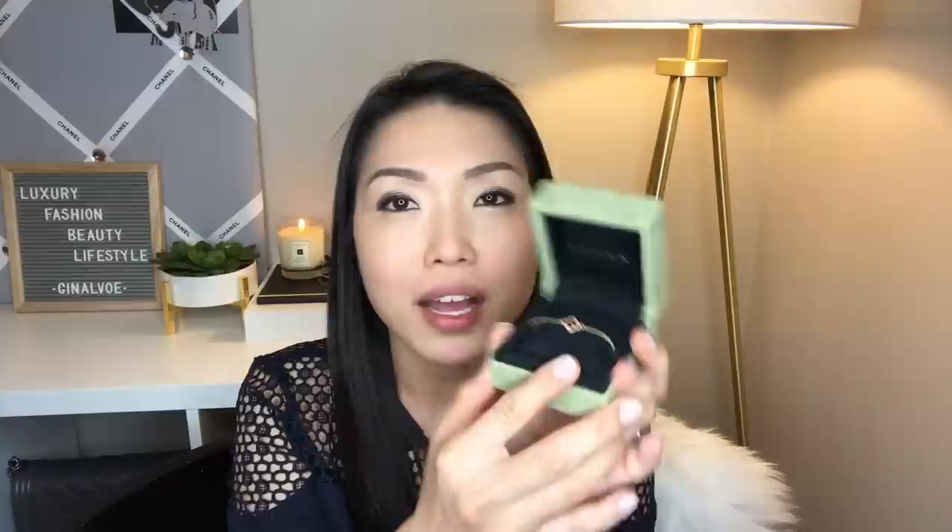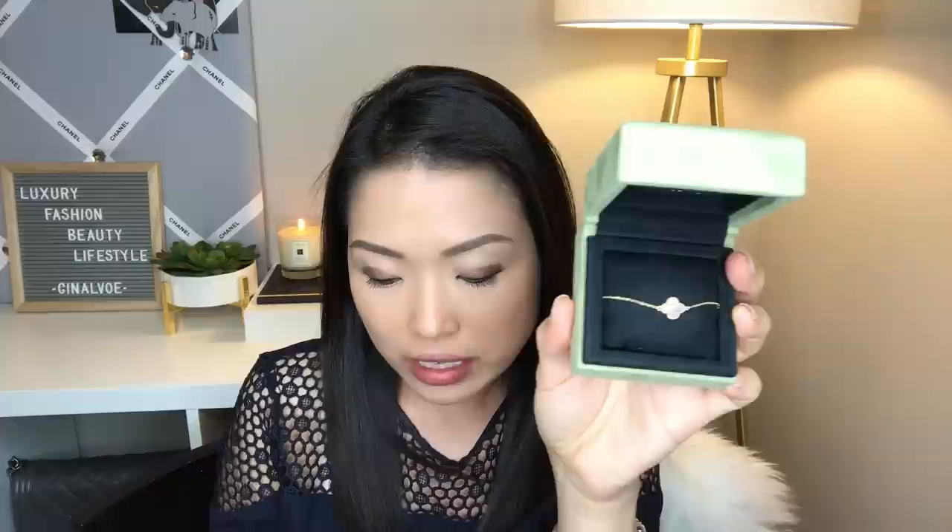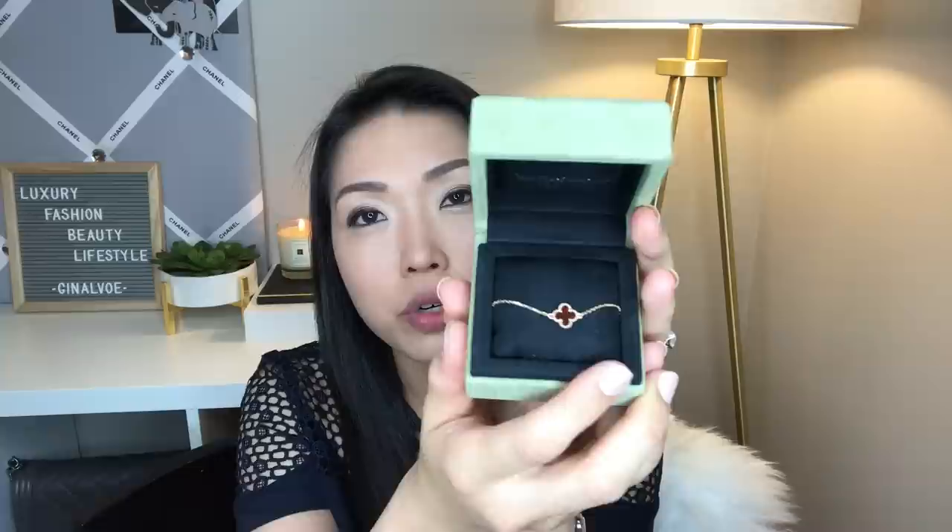I'm sure you guys have seen this in some of my videos or on my Instagram because I like never took it off. But this is what I received — this is the Sweet Alhambra bracelet in the carnelian. Carnelian is the name of the stone. It comes with a little pamphlet booklet that talks about the stone, its history, and the care advice. It's super, super dainty and I have gotten so many compliments on this bracelet.